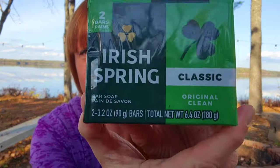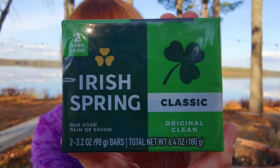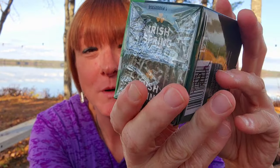I found just two bars of classic Irish Spring and that was $1.75 for the two bars — a great deal. You're getting two 90-gram bars of original clean. My husband loves this so yeah, I thought that was a great find.